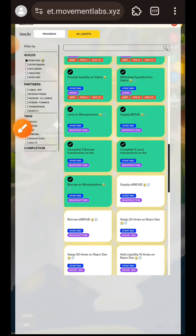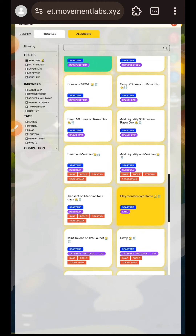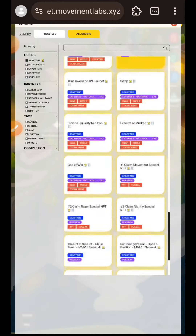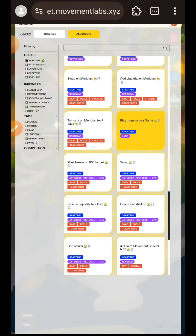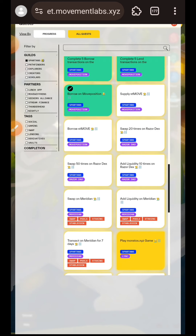By this time we are already halfway into the tasks on Spartan's guide. If this video has been helpful to you so far, please like the video so I can know it is actually useful and valuable. We are going to stop here and continue from here in the next video.